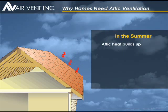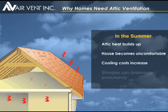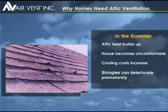In the summer, heat from the sun builds in the attic and radiates into the living space. Your home can become uncomfortable, air conditioning usage increases, and roof shingles can deteriorate prematurely.